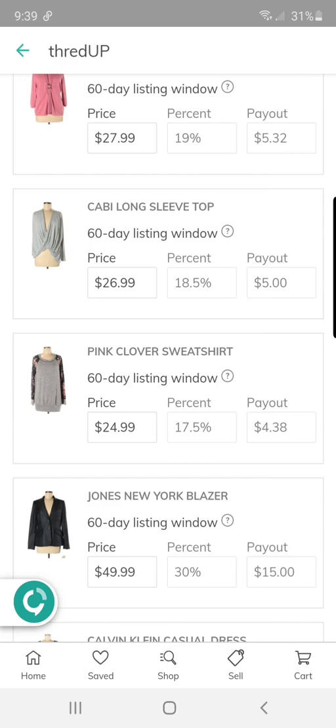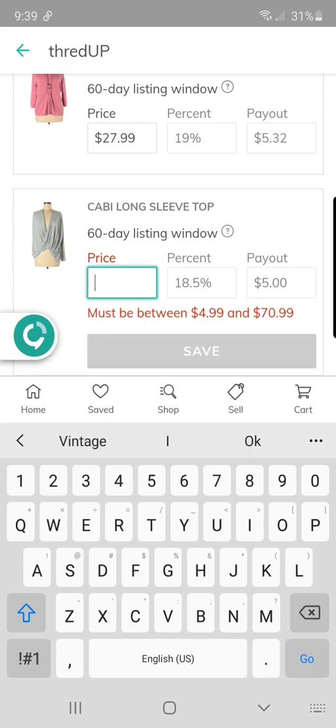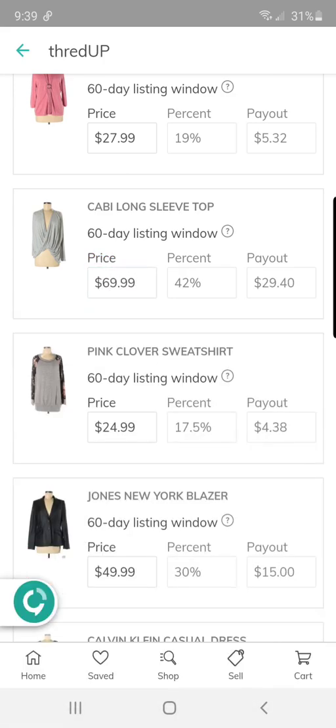This cabbie top I actually bought on Poshmark for myself and never actually wore it. It is super cute modeled there — if it doesn't sell, I might just keep it again. At 80% of retail, let's see what we can get.